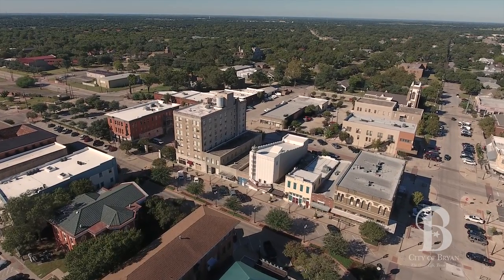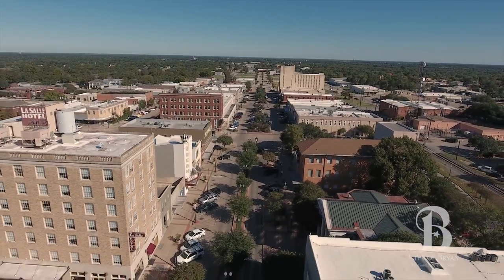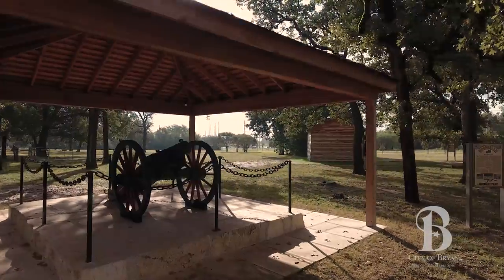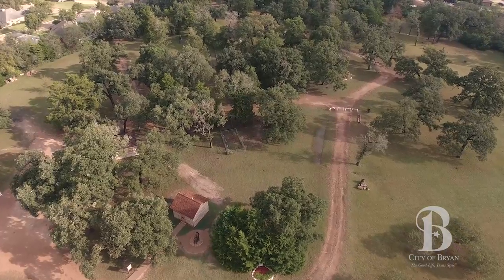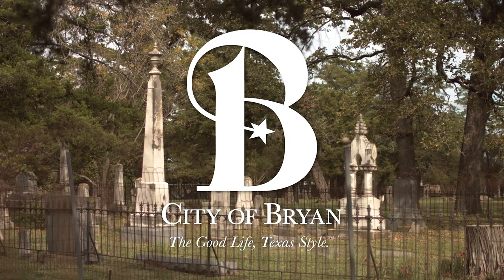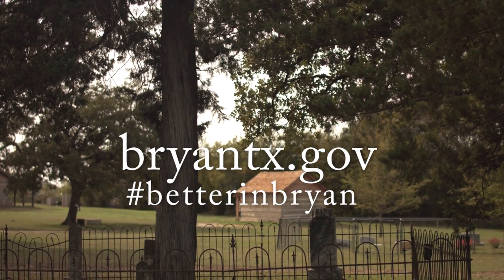I can remember as a little girl the hustle and bustle of downtown Bryan, and that's back. We just hope that the Boonville Heritage Park will be one more feature that those who are here will choose to visit and to see and learn about early Texas and how we played a part in that.